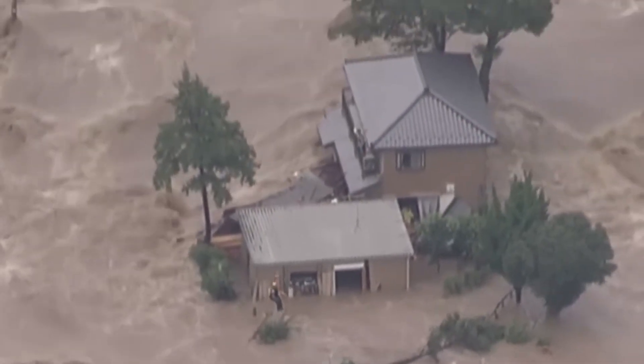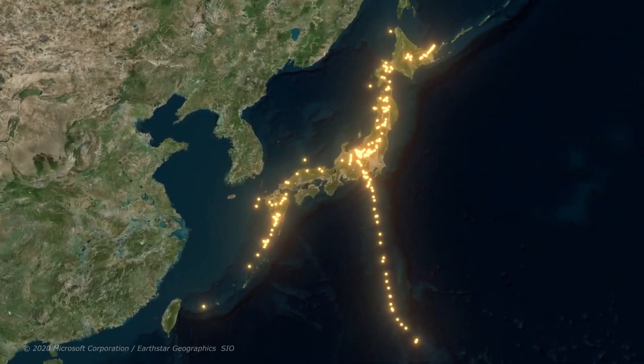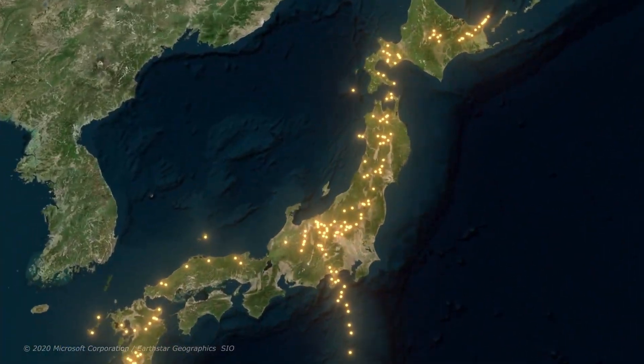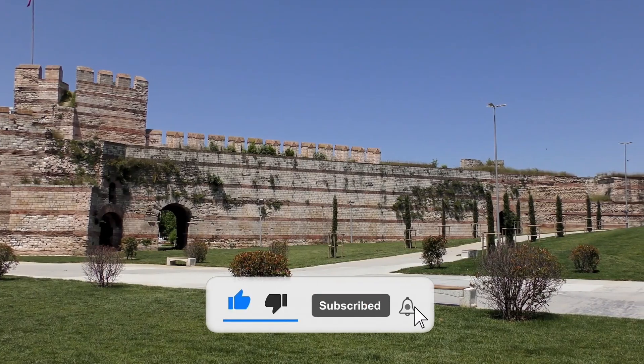These disasters made it clear that Tokyo wasn't facing an isolated issue, but an all-out war against flooding. Building blockades like the Wall of Constantinople was no option.